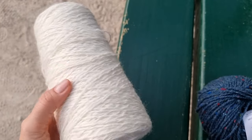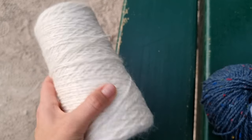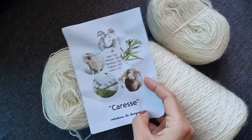This yarn caught my attention because the blend is so unusual: silk, mohair, bamboo, angora, and wool. It is so soft and silky. I don't have any plan for it yet, but I think definitely something oversized and maybe in a shawl style.